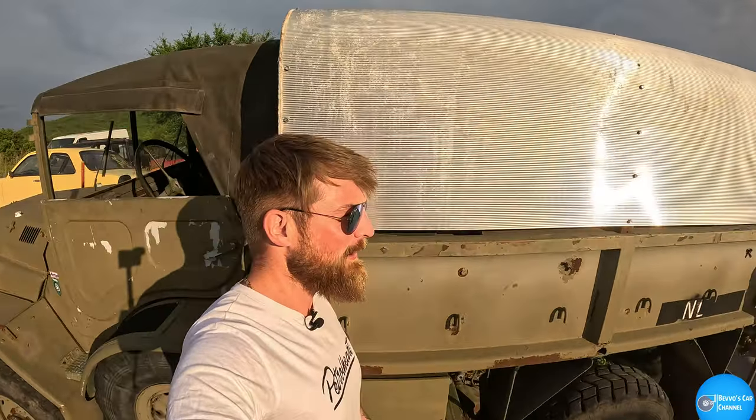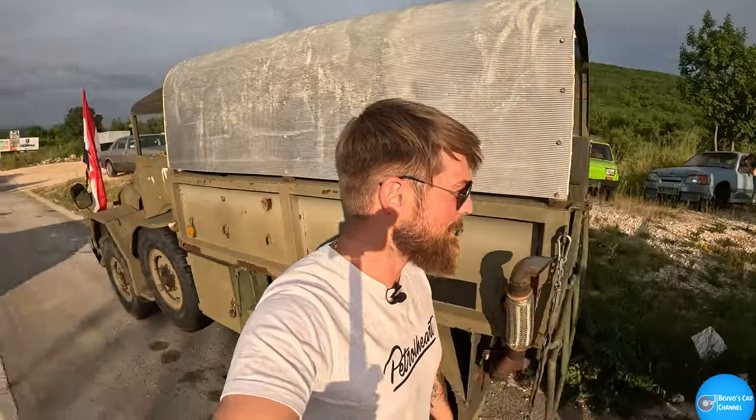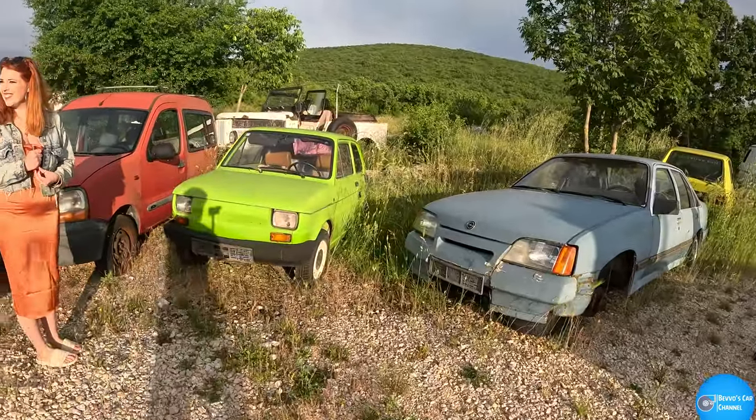Hello, welcome to the channel. I'm in Croatia and we found some barn finds — and some amazing ones at that. So let's do a little tour, starting with a Fiat 1200 something.